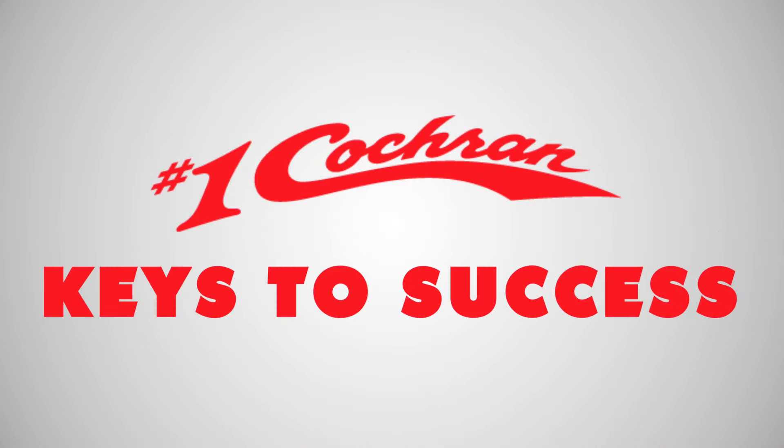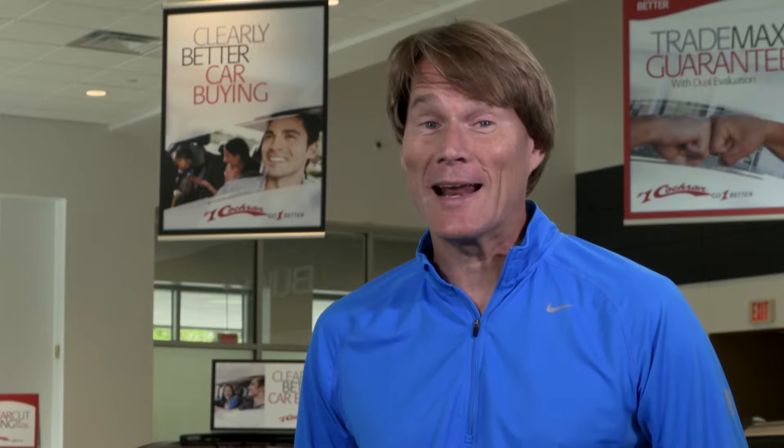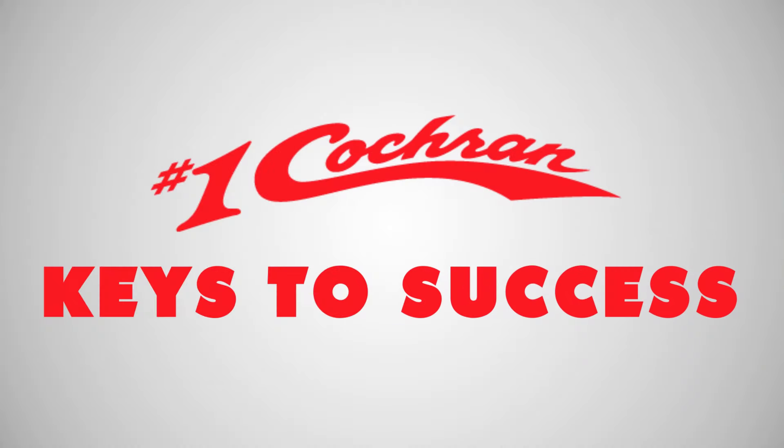Pressure makes it tough to do what you want on the soccer field or at a car dealership. That's why we created Clearly Better Car Buying — you get no pressure and a clear path to your goal every time.